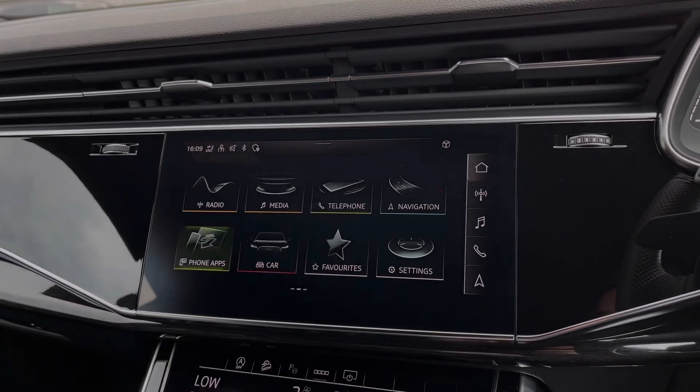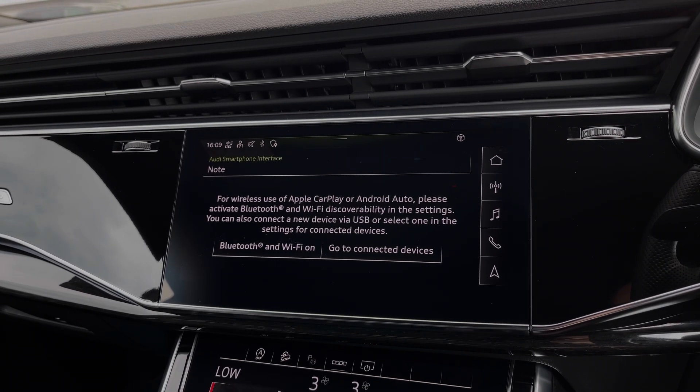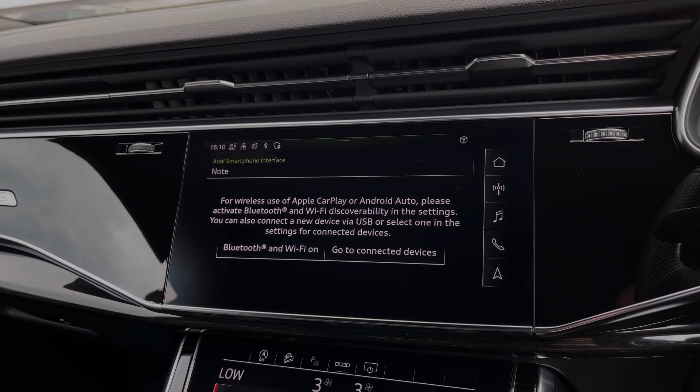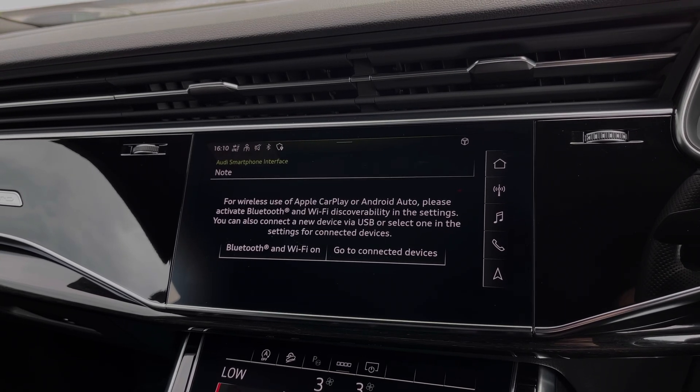Moving over to the multimedia touchscreen, we have the car's Apple CarPlay and Android Auto feature for easily connecting your smartphone device, gaining access to a range of compatible applications, music streaming services, as well as important hands-free mobile phone calls.